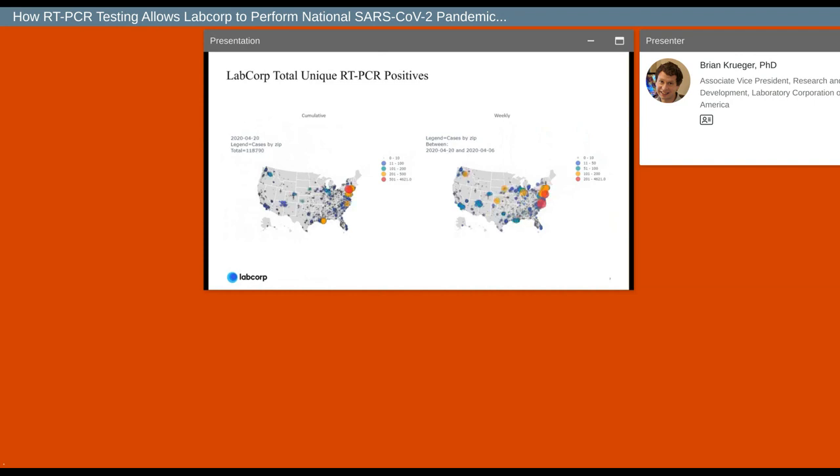The two animations here track all of the positive PCR samples that we have seen in our network since the pandemic began. The map on the left is a cumulative display of all PCR positives, and the map on the right is a visualization of the positives in two-week intervals. The map on the right is a really good estimation of the dynamics of the virus — since infection lasts about two weeks, this map allows us to see how the virus has spread throughout the country.